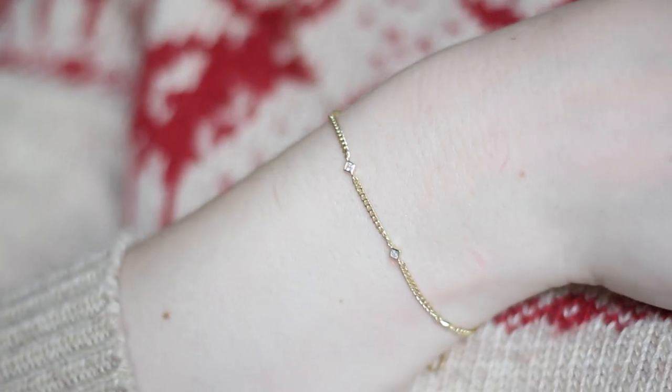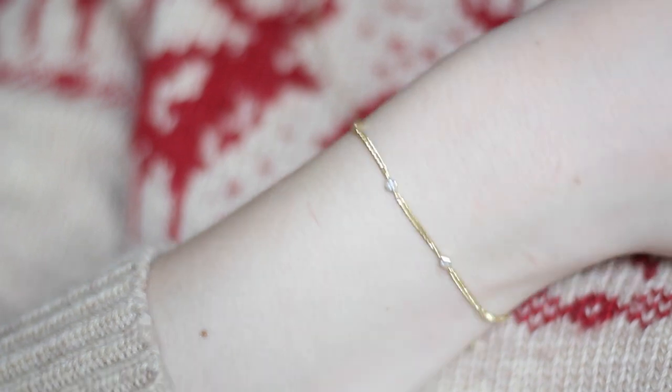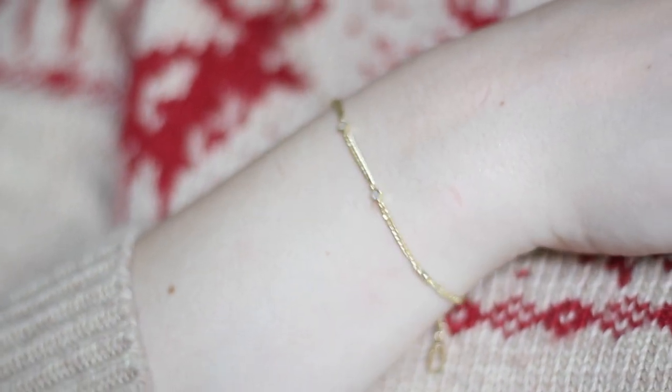I'm not usually much of a bracelet person, but I saw this bracelet on the website and I thought it would be really fun to try. It's a very delicate chain bracelet with a few little sparkly elements on it, which I think is really pretty, and I've really been liking wearing it. It's fun to kind of mix up the jewelry that I've been wearing recently.